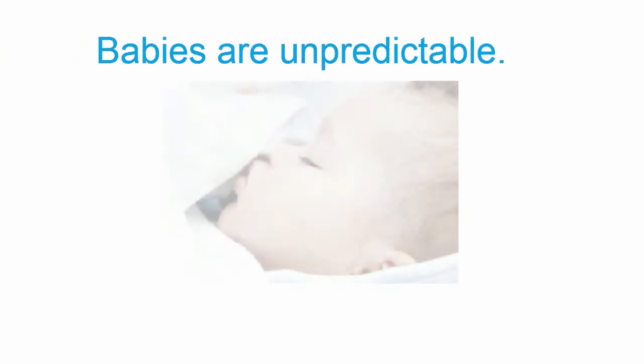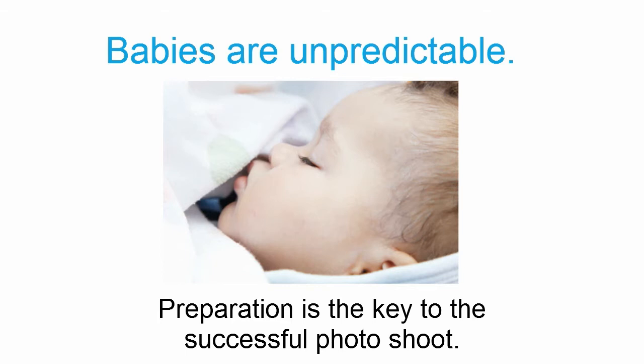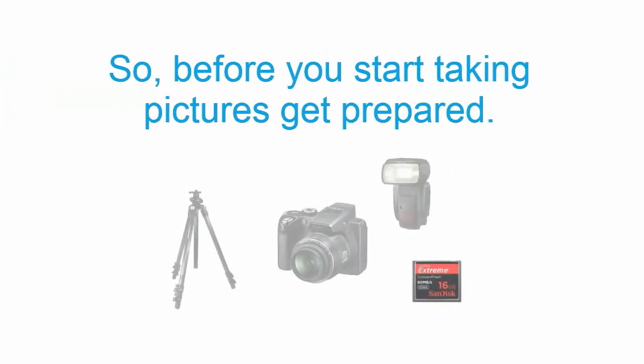One of the best photography tips for taking amazing baby pictures is to always be prepared. Babies aren't predictable — you never know what they will do next, when they will get hungry, sleepy, or do something worth capturing. That is why preparation is the key to a successful photo shoot.